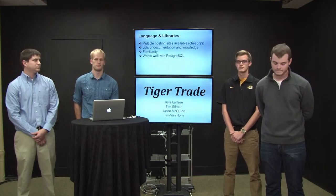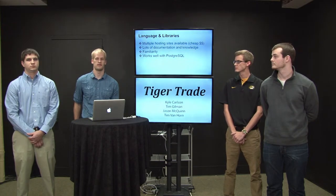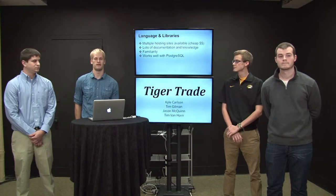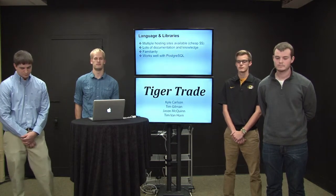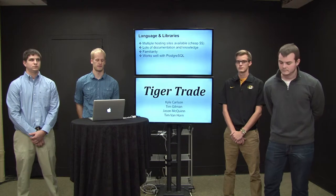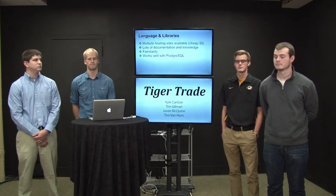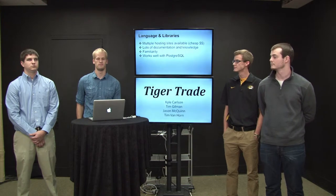The reason we chose PHP and the CodeIgniter framework: one reason is the large number of multiple hosting websites, making it very cheap — good for us and for college students. There's a lot of documentation since PHP isn't one of the newest languages, so any errors we encounter have most likely already been solved and posted online. Also, the familiarity aspect — we've all worked with PHP before and done it in class, so we share the same standards. PostgreSQL also works very well with PHP and CodeIgniter to help the project go smoothly.